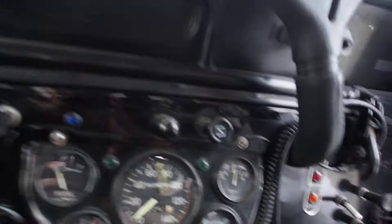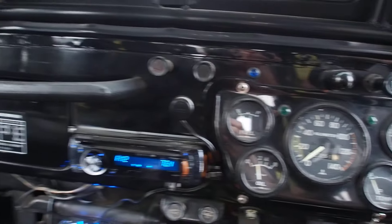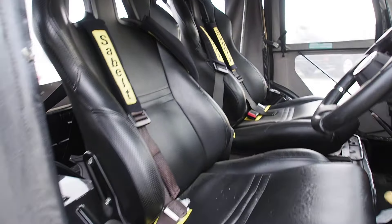Everything is very 1950s in here. It's rattly and tough and manly.